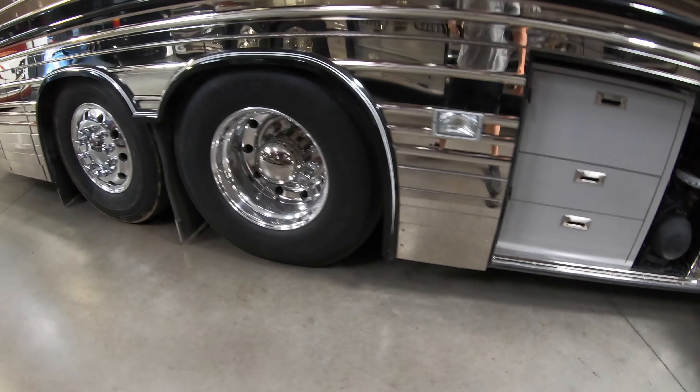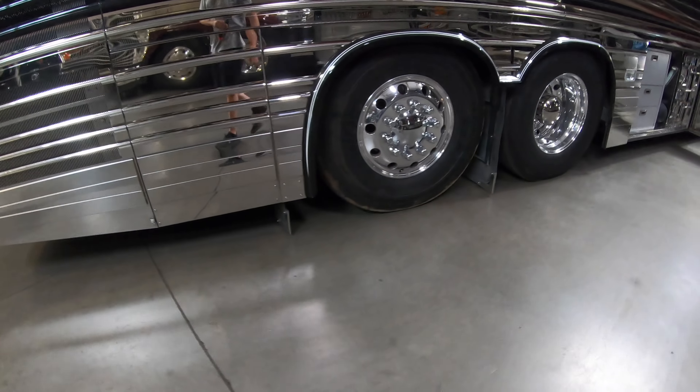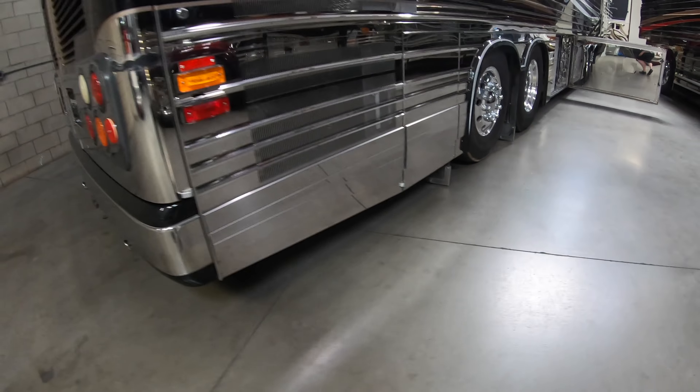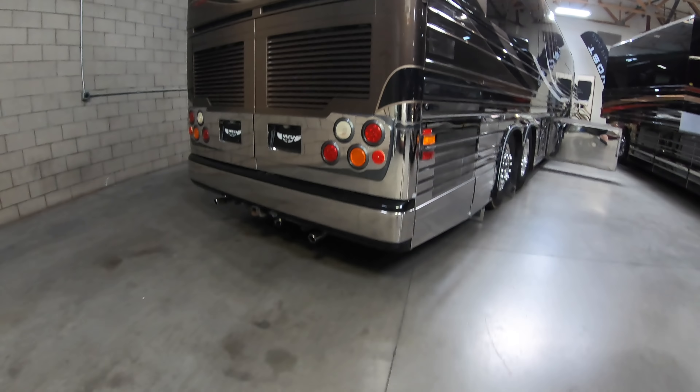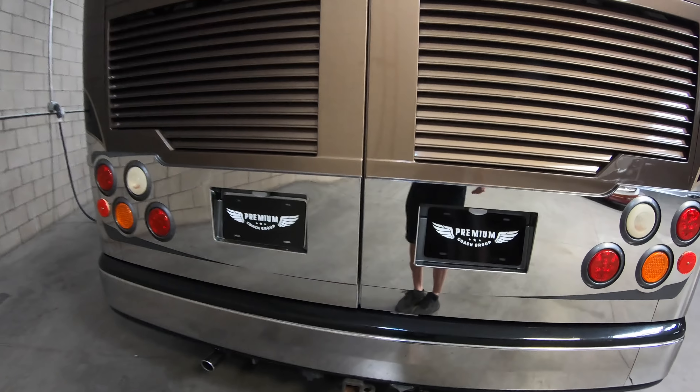Making our way back here — of course, beautiful Alcoa wheels, nice low-riding mud flaps to keep that road spray down. Now this coach here is going to have a 60 Series in it.